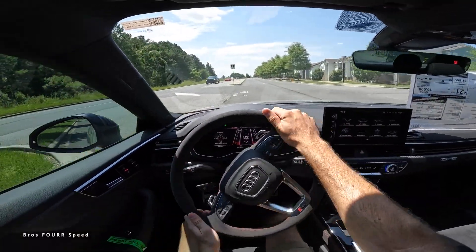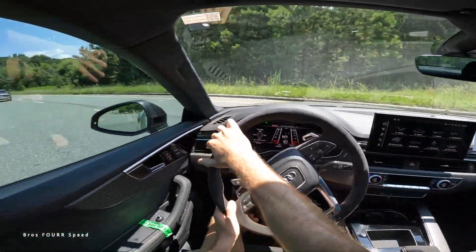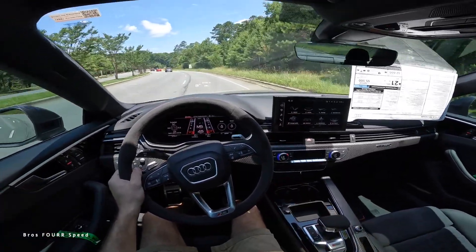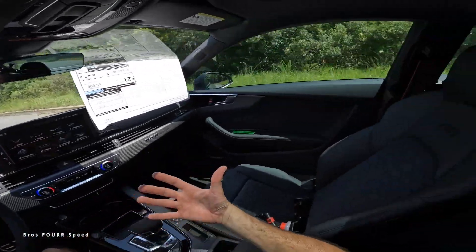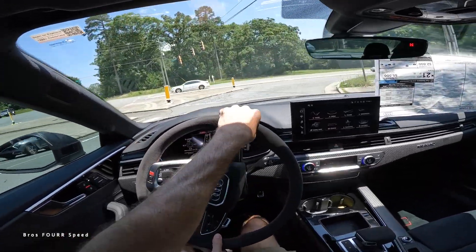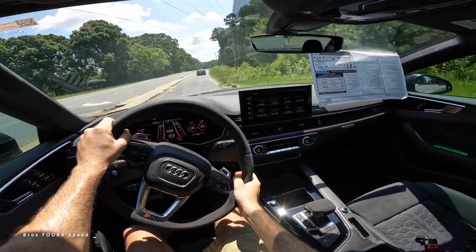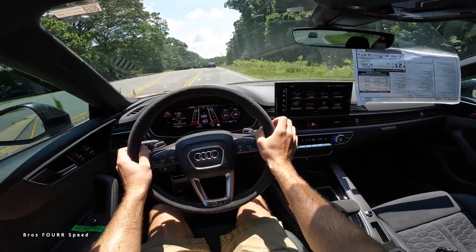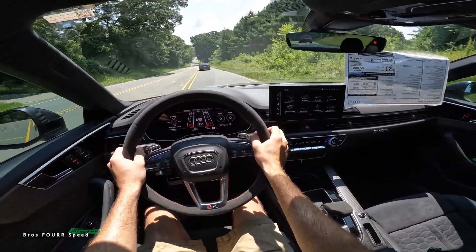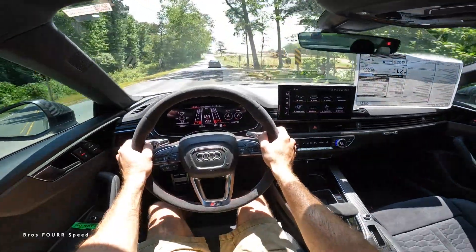The interior is beautiful and very nicely laid out, and visibility is also really good, adding to its daily drivability. I highly recommend the RS5 if you're looking for a coupe with practical rear seats — it's a solid four-seater. That wraps up today's walkaround and test drive of the 2023 Audi RS5 with the competition package. A huge shout-out to Audi North Lake for providing this coupe. Check out their website linked below, and if you enjoyed today's review give it a thumbs up and subscribe so you don't miss our daily uploads.